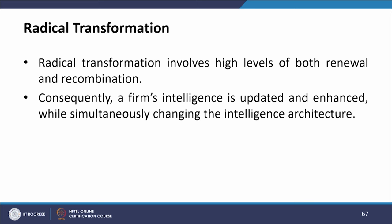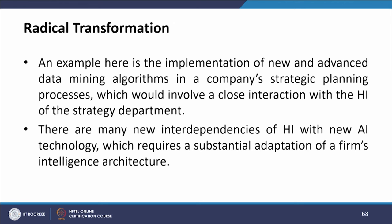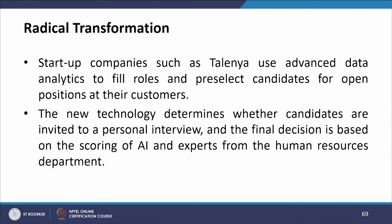Radical transformation involves high levels of both renewal and recombination — a firm's intelligence is updated and enhanced while simultaneously changing the intelligence architecture. An example is the implementation of new advanced data mining algorithms in a company's strategic planning process, involving close interaction with the HI of the strategy department, creating many new interdependencies requiring substantial adaptation of the firm's intelligence architecture. Startup companies such as Talena use advanced data analytics to pre-select candidates, where AI scoring and HR experts jointly make the final decision.